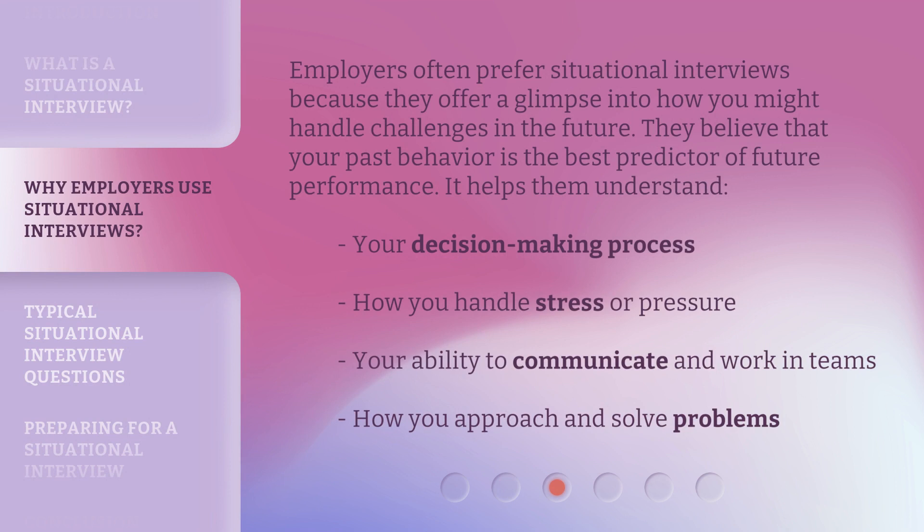Employers often prefer situational interviews because they offer a glimpse into how you might handle challenges in the future. They believe that your past behavior is the best predictor of future performance. It helps them understand your decision-making process, how you handle stress or pressure, your ability to communicate and work in teams, and how you approach and solve problems.